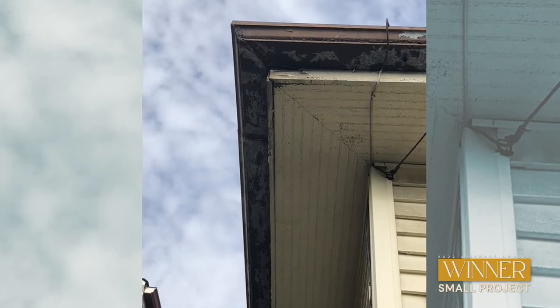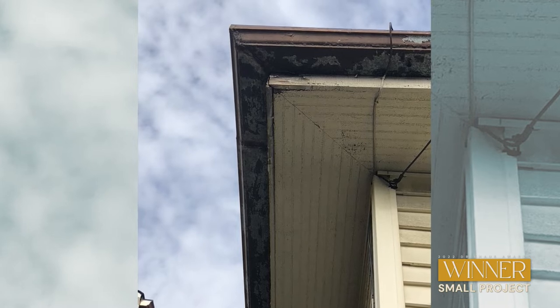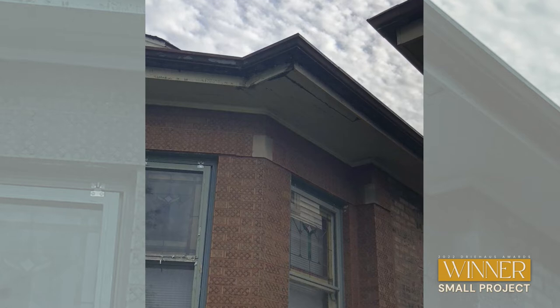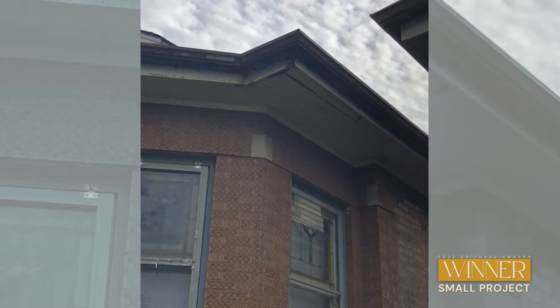We had some work done on our attic soon after we moved in where we had foam insulation blown in, and it caused our soffits to expand and made a hole in the soffits, and we've been living with that for several years. We also had three layers on our roof and our gutters were steel but the paint was peeling. All three of these things combined, we knew that it was maintenance we would eventually have to do and we finally got around to doing it.